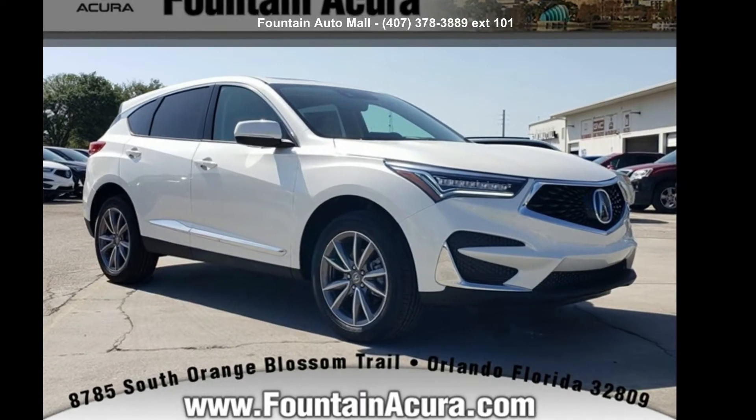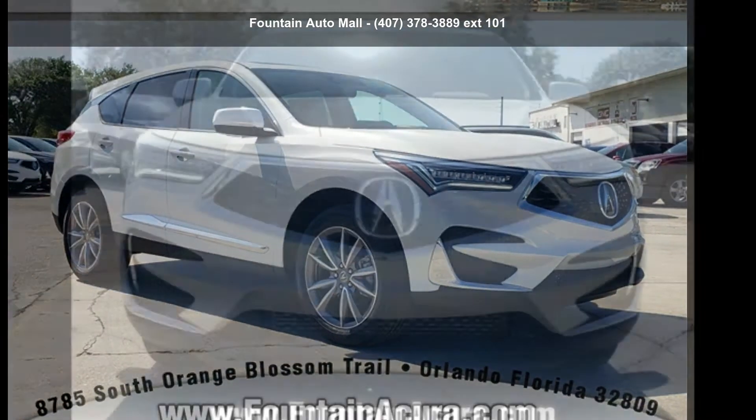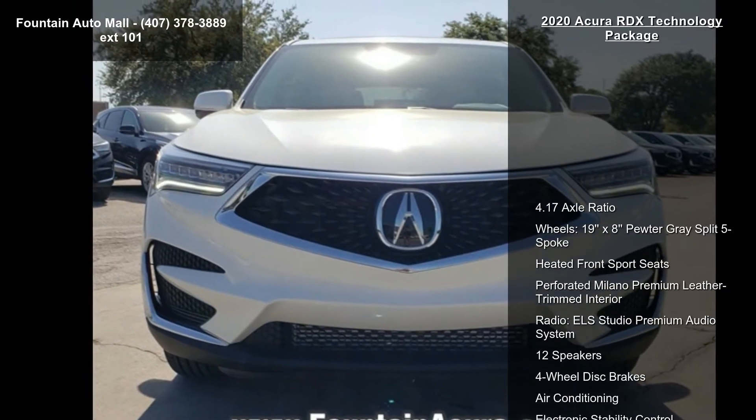Check out this Acura 2020 RDX Technology Package! Don't miss this great deal on a luxury vehicle!